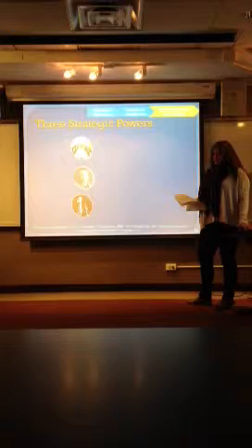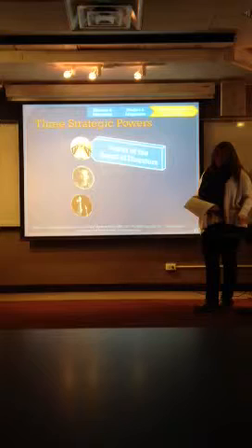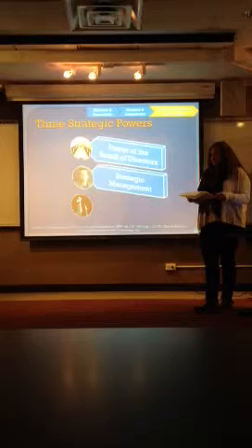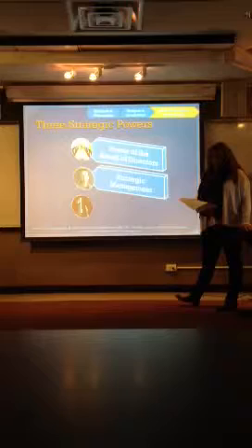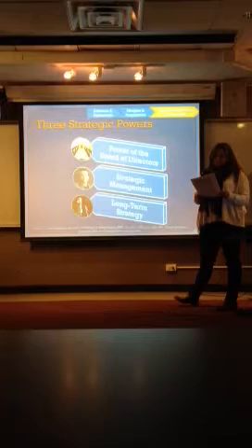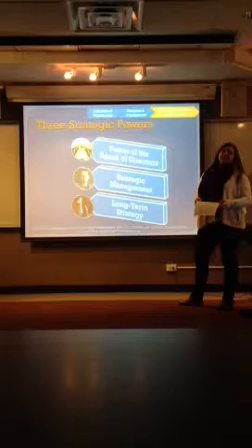The next thing to look at are the three strategic powers. The first is the power of the board of directors — you want to select knowledgeable members who are there for their expertise in management. The next is strategic management: a firm that develops solid resource capabilities and can build an appealing business model, a good strategy, can shape the rules and be the recognized front runner in the emerging market. And lastly, you want a long-term strategy — the strategies of early leaders must be aimed at competing for the long haul. To make it in this market, you have to develop resources and capabilities that will sustain the early success.